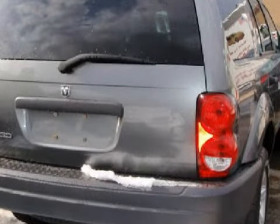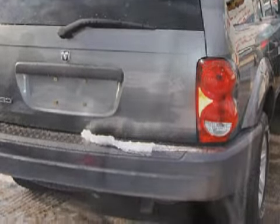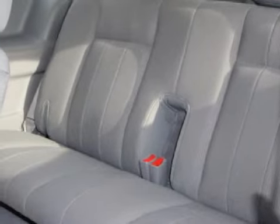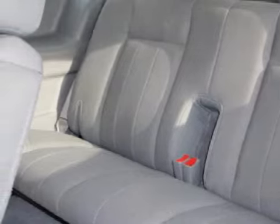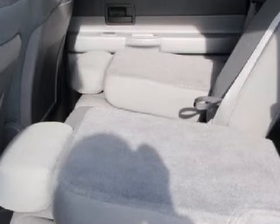Its accessories include intermittent windshield wipers, a rear window wiper, and cloth upholstery. For your enjoyment and convenience, this vehicle comes with a keyless entry system, an AM/FM stereo with a single compact disc player, and a 4-speaker cabin sound system.